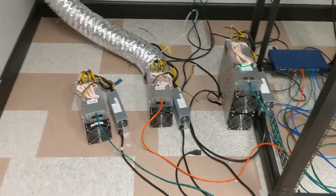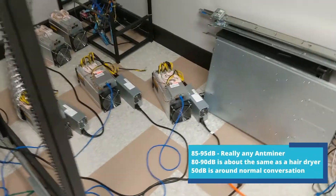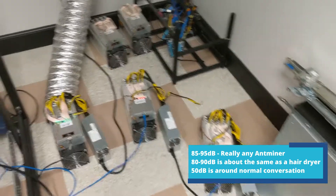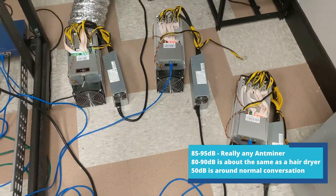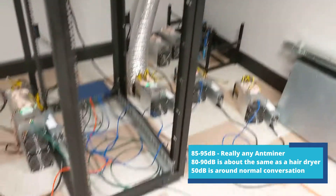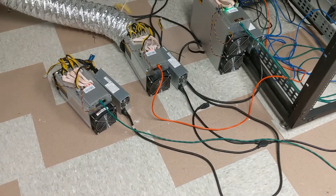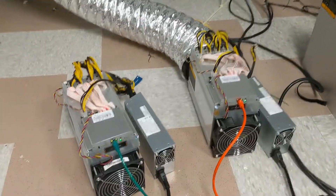Sorry for the loud noise, but I wanted to show one of my friends how loud running some Antminers is in a house, and I told him it is a very bad idea. So I'm just doing a quick video here on how loud these miners can get.